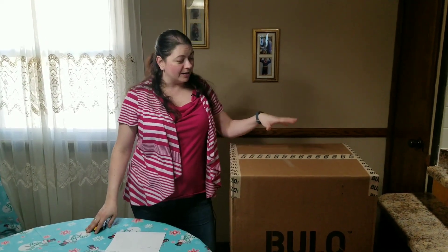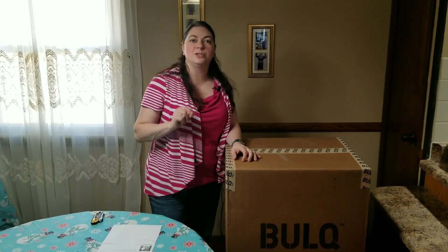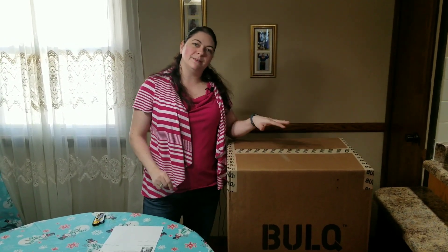Hey, Heather from Hooked on Pickin' here. I got another bulk box that I'm going to do an unboxing. I purchased it on March 6th, 2018. We're going to see what's inside.